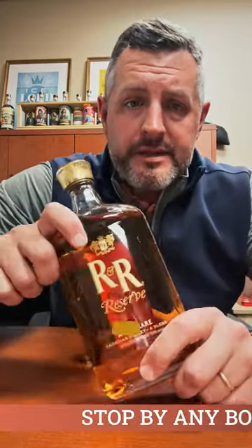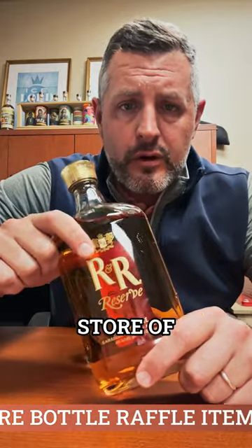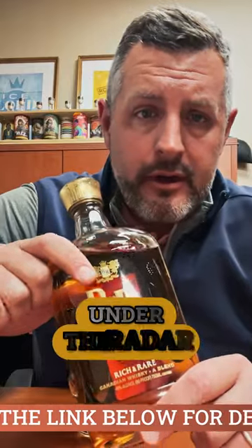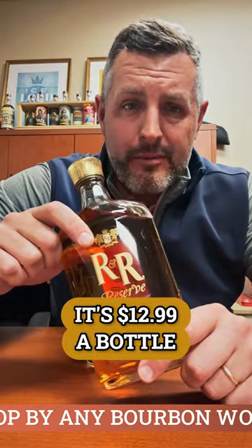Sazerac, who also makes Caribou Crossing — which bourbon folks tend to grab off the shelf like an allocated product — it's actually a Canadian blended whiskey. Sazerac has a huge store of great Canadian whiskey, and one of their completely under-the-radar products is Rich and Rare Reserve. It's $12.99 a bottle.